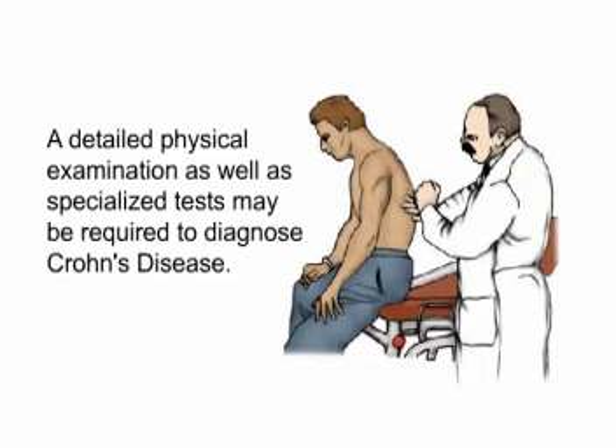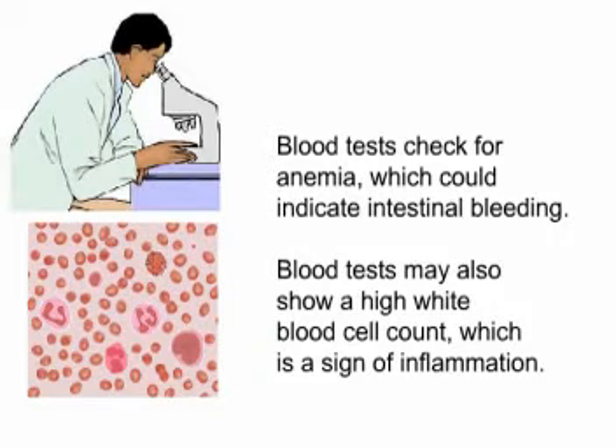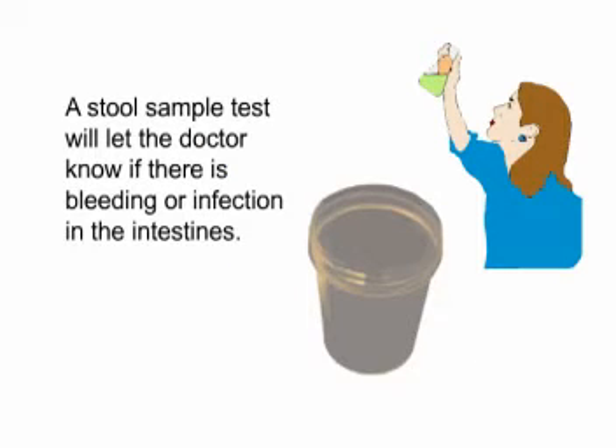Diagnosis. A detailed physical examination as well as specialized tests may be required to diagnose Crohn's disease. Blood tests check for anemia, which could indicate intestinal bleeding. Blood tests may also show a high white blood cell count, which is a sign of inflammation. A stool sample test will let the doctor know if there is bleeding or infection in the intestines.